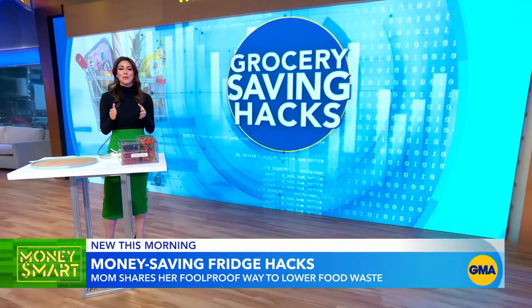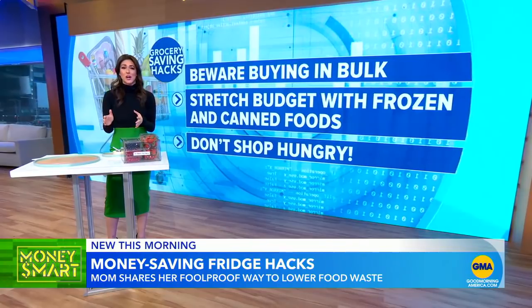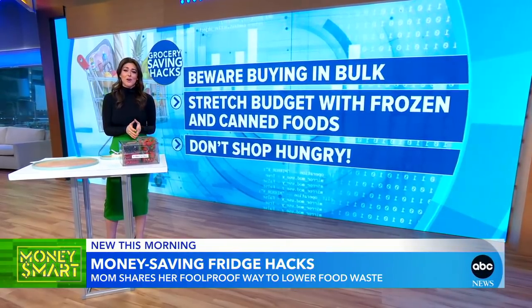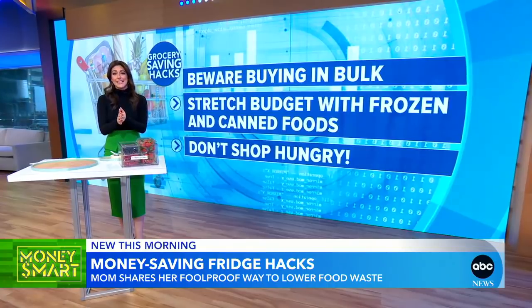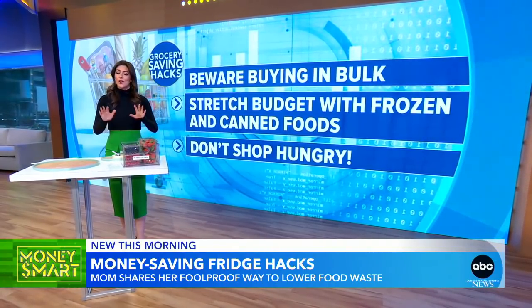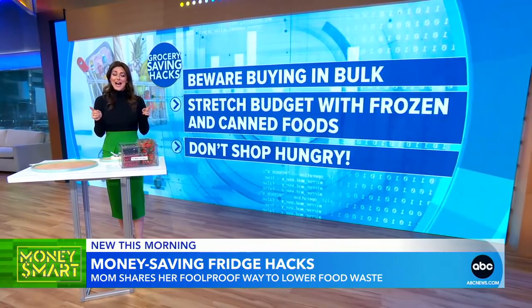What other tips did you learn from Alyssa? Beware of buying in bulk — it can be compelling, especially those perishable items, but if you are tossing half of that bag out then buying the smaller one may actually be a better idea. Also try using frozen, jarred, and canned foods — they have a much longer shelf life. And of course, cardinal rule: do not go to the grocery store when you're hungry. You gotta have a plan.